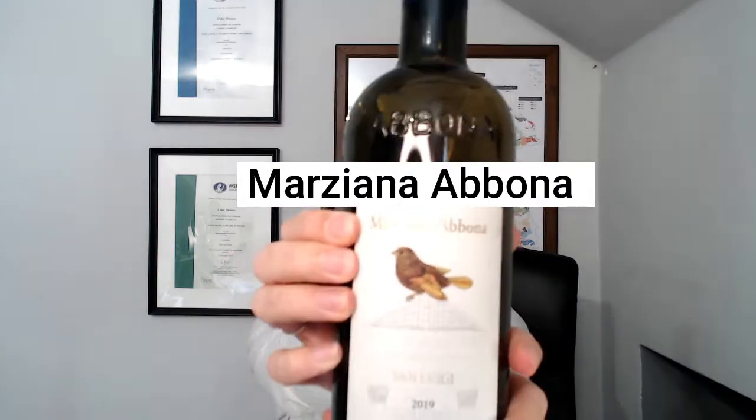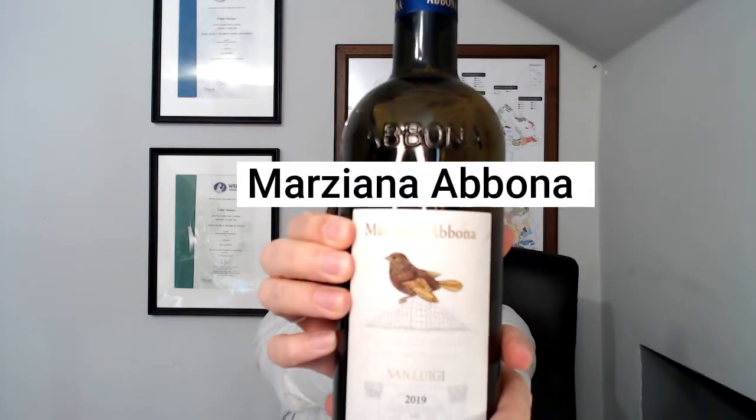My favourite producer that I have tried so far of Dolcetto is, in fact, Mariziano Abona. You can find a link to this wine in the description below. This wine is from Dogliani and it is a Bona wine. But he does do a lot of different variations of Dolcetto, so I do suggest that you go and check it out.